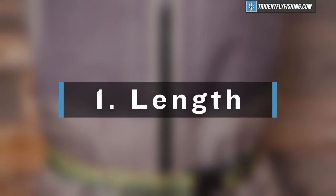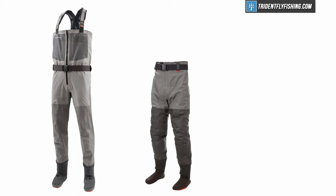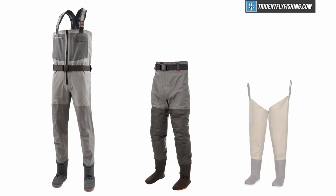Number one is going to be length. Fundamentally, waders come in three different lengths: chest waders that come up to your chest, mid-length waders, which are wading pants that come up to your waist like most pants, and then hip waders, which sit right below the pant level — anywhere at the mid-thigh length or higher.